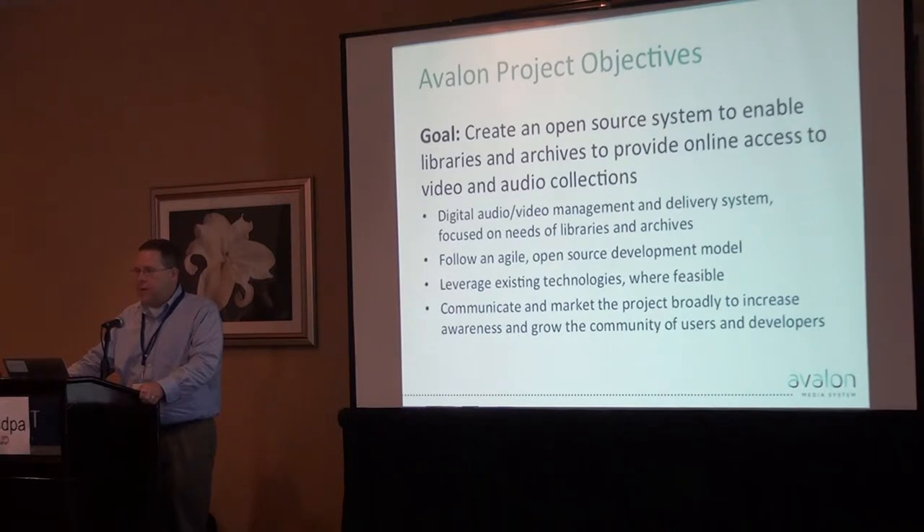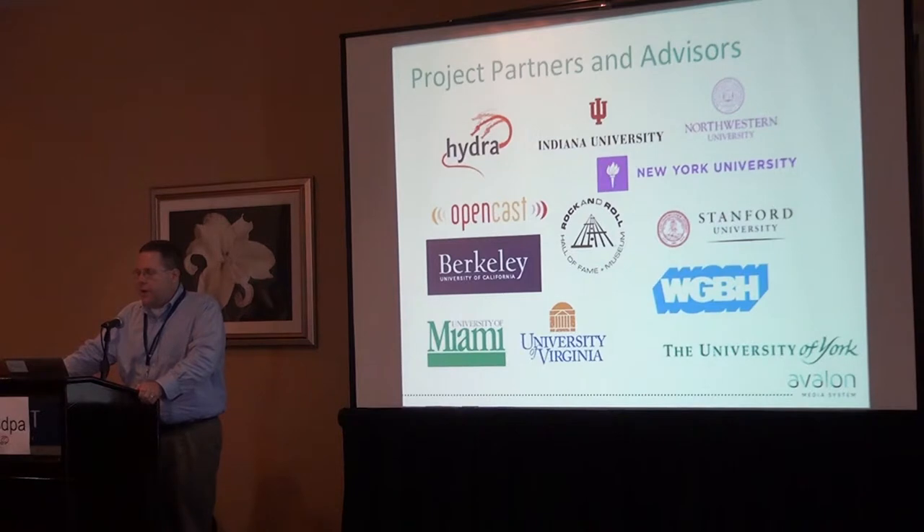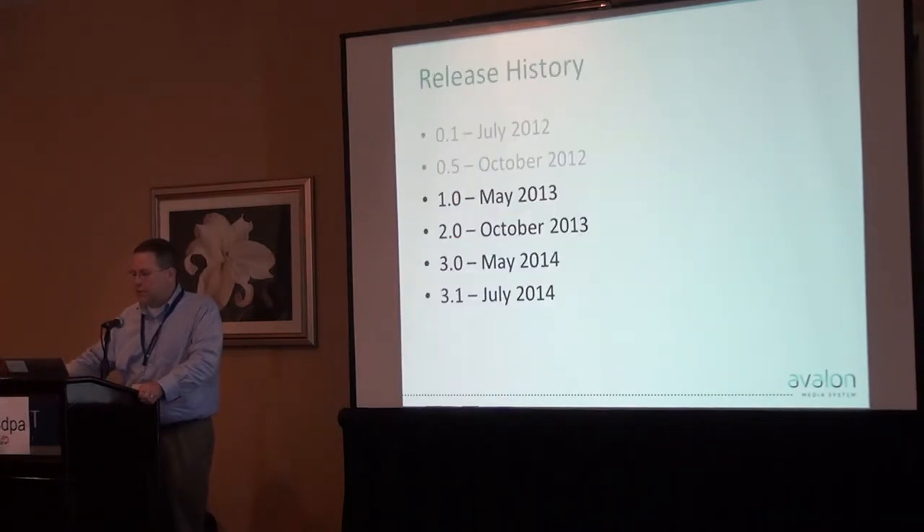A big part of this project, carried out jointly by Indiana University and Northwestern University, is to communicate and market the project, engage other implementers, users, and potential partners to try to grow a community to help sustain what we're building over time. The work is funded in part by a grant from IMLS, the Institute of Museum and Library Services, running through September of next year. Beyond Indiana and Northwestern, we have a number of other institutions involved as pilot implementers or advisors, including WGBH, to help us make sure we're building something useful beyond just those two universities. We started developing this back in 2011, spending about a year looking at requirements and talking to other institutions before formulating a technical plan.